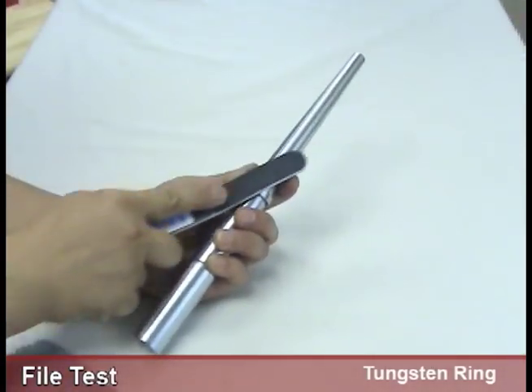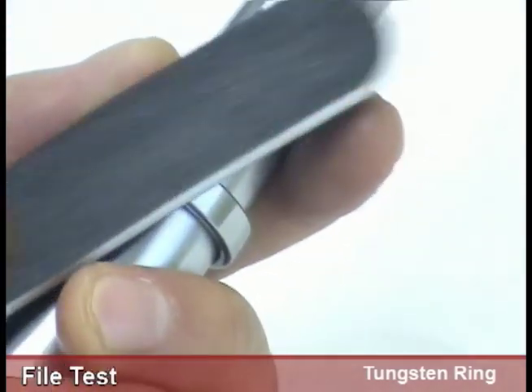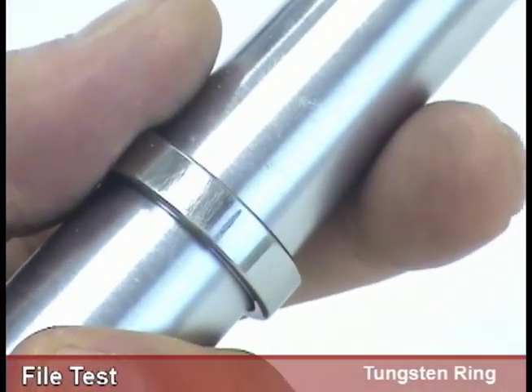But if you take a nail file with a synthetic diamond powder with a hardness of close to 10, you can imagine the results.